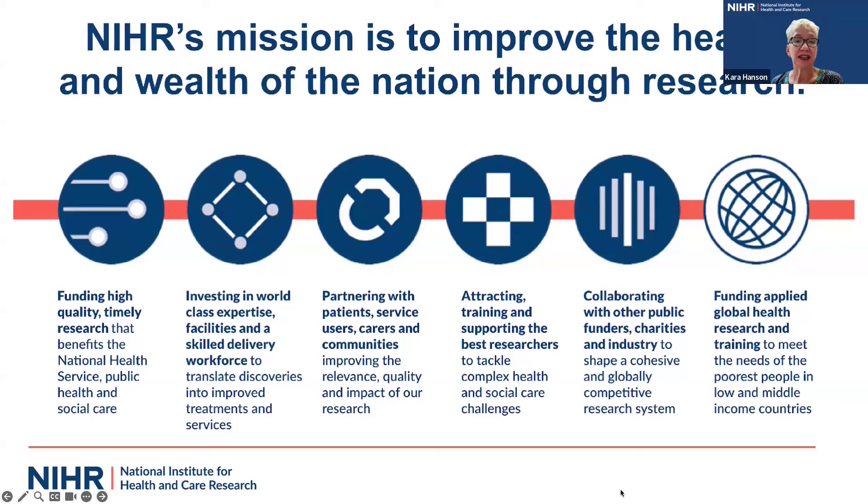You can see that new logo on the right-hand side. Funding applied global health research is a core part of NIHR's mission, and we do this in ways entirely consistent with the balance of NIHR's mission around funding high-quality research, investing in expertise, working in close partnership with patients, carers, and communities, attracting and supporting the best researchers, and collaborating with others to shape a globally competitive research system.